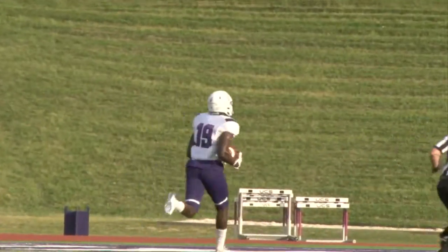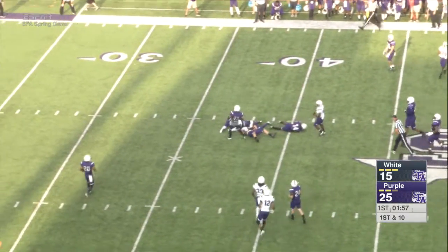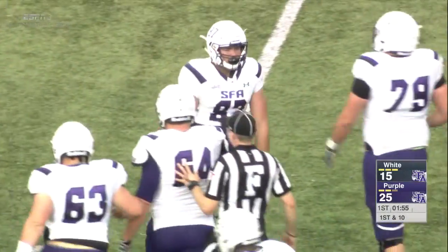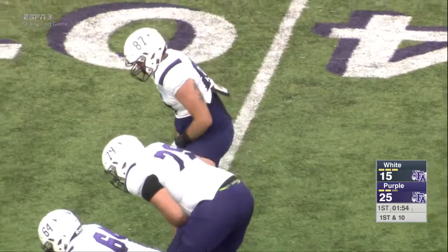Takes one off the board. Pass again, quickly to the end — that one gathered in at about the 43, and down inside the 40 goes one of the tight ends. Looks like number 87, Nick Jones. Jones, new to the team this year — a junior college transfer at midterm.